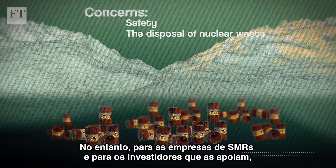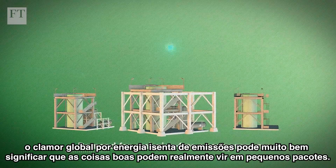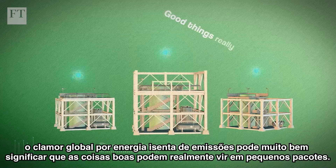However, for SMR companies and the investors backing them, the global clamour for emission-free energy may well mean that good things really can come in small packages.